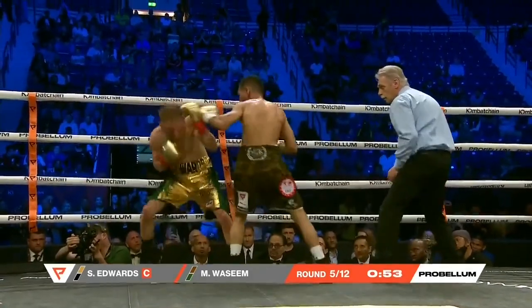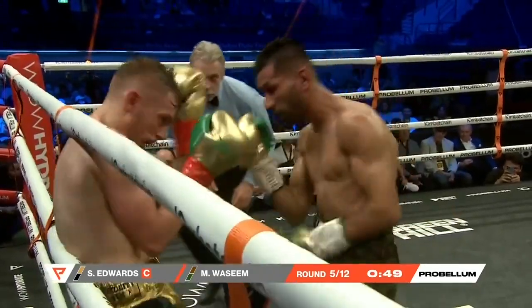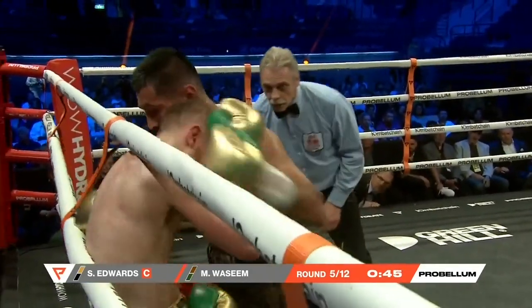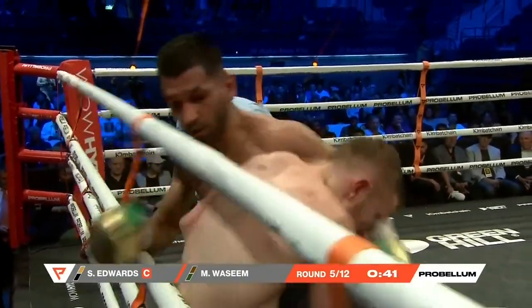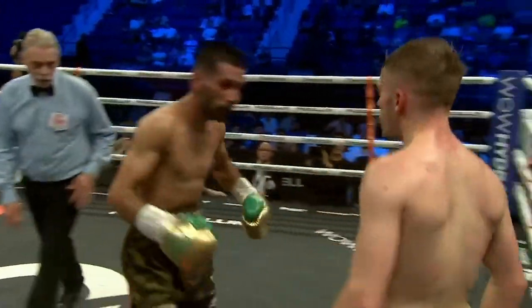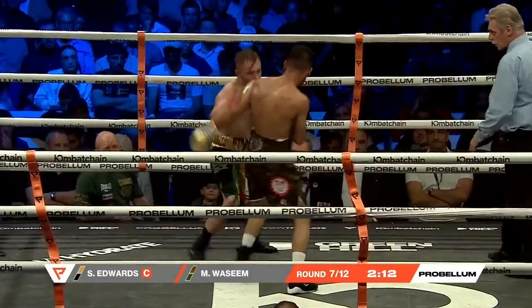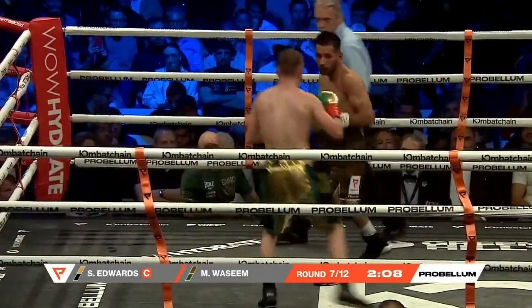Wassim looking to try and land to the body. Nice slipping and sliding from Edwards. He gets through with the right. The uppercut lands there from Wassim. Edwards is countering really well — very smart stuff from Edwards. Wassim just throwing shots non-stop, not really any regard of what he's throwing. Oh, good shot! Good right hand from Edwards — steps off and just throws it overhand. He's doing it successfully.